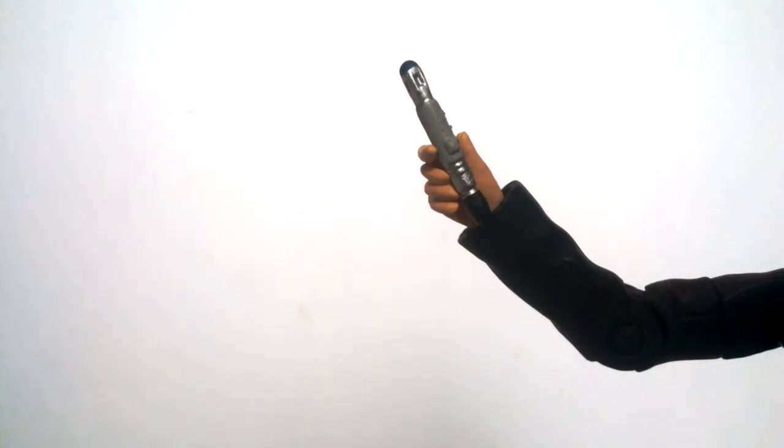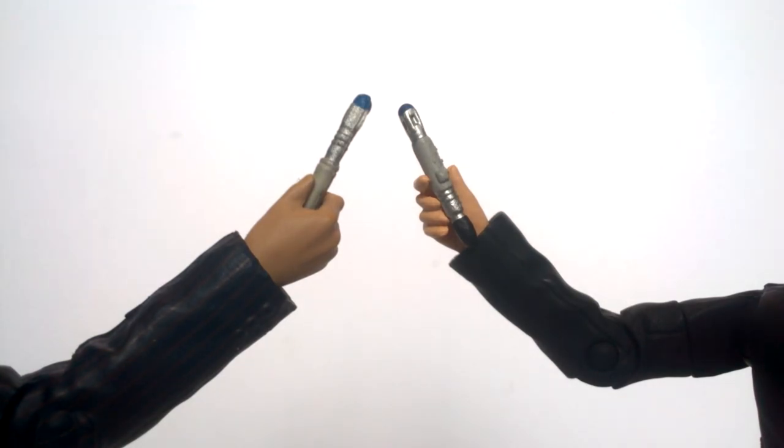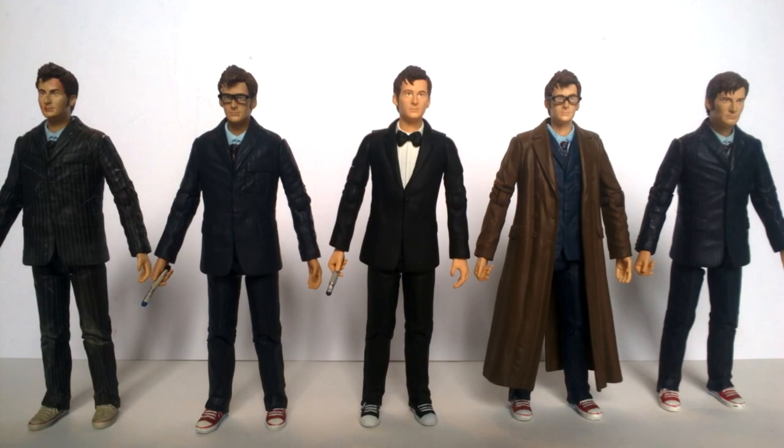The one and only accessory is a sonic screwdriver - but this is a brand new sculpt. This is the first ever new sculpt of the 10th Doctor sonic screwdriver since the very beginning of the line. Well done, Character Options - you've actually put effort into an accessory. At the top we get the blue emitter with nicely detailed sections, the button section in the middle, the silver section, and the black tip at the very bottom. The button actually protrudes from the sculpt, which is a really nice addition. Comparing it to the original version - same size, but the new one has far superior detail.